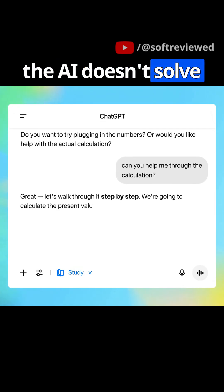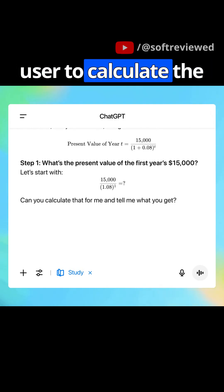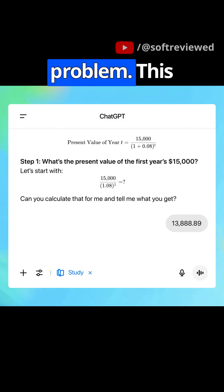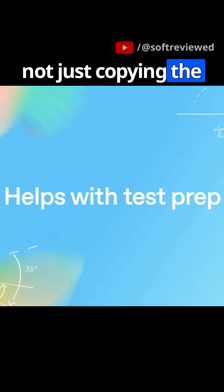When the user asks for help, the AI doesn't solve the whole thing. It breaks it down, guiding them step by step and asks the user to calculate the very first part of the problem. This method, known as scaffolding, ensures you're actually learning the process, not just copying the result.